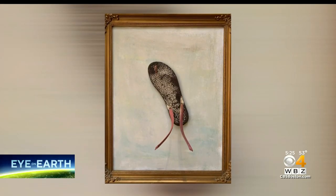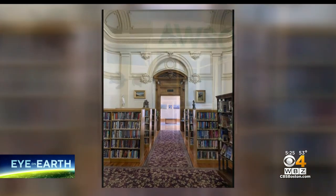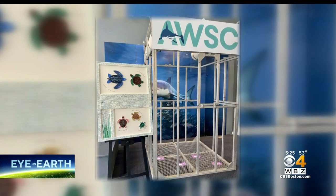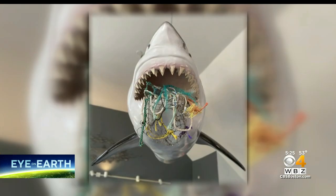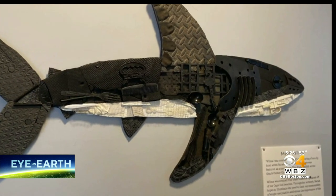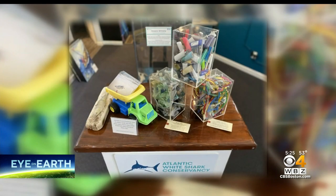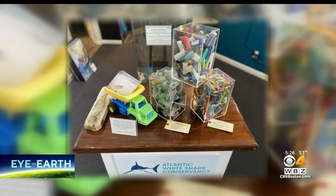In honor of Earth Month, her artwork will be on display at the Lawrence Library in Pepperell this month, but also a variety of pieces at the Shark Center in Chatham. At the Atlantic White Shark Conservancy, which has both my art and images and also a collection of the debris and different things — more geared towards families and some hands-on things.